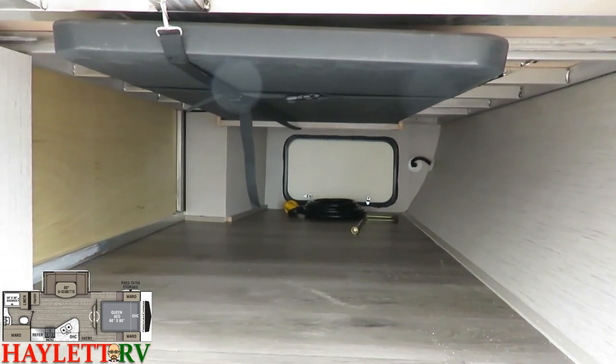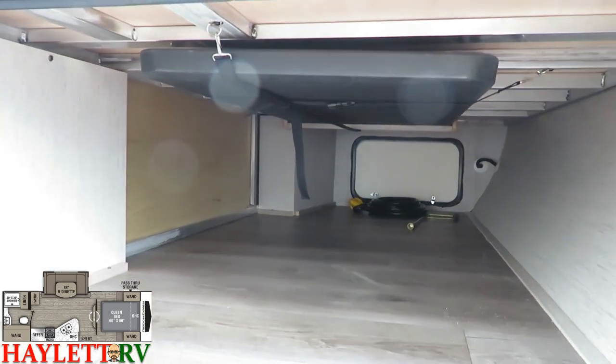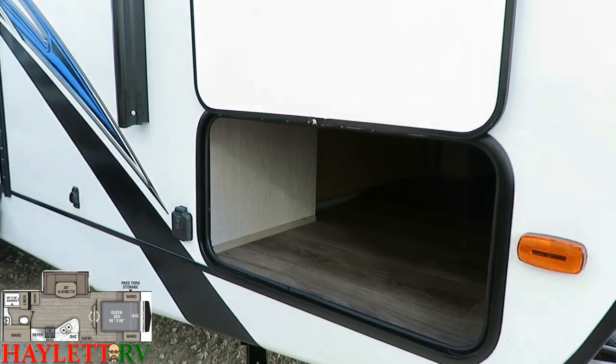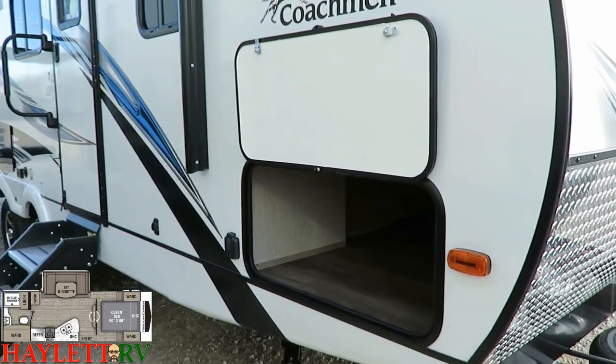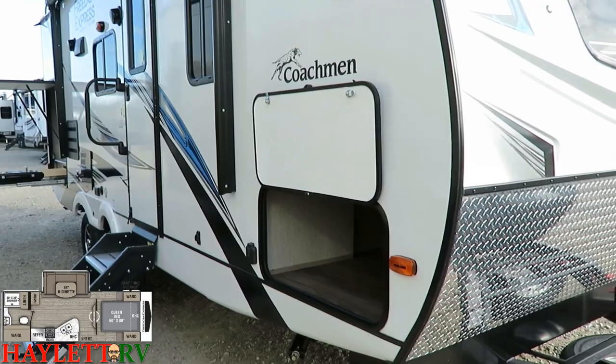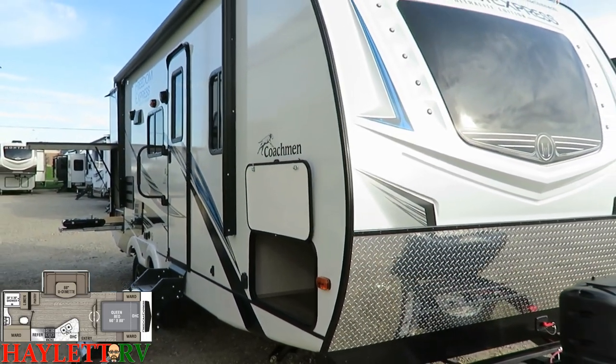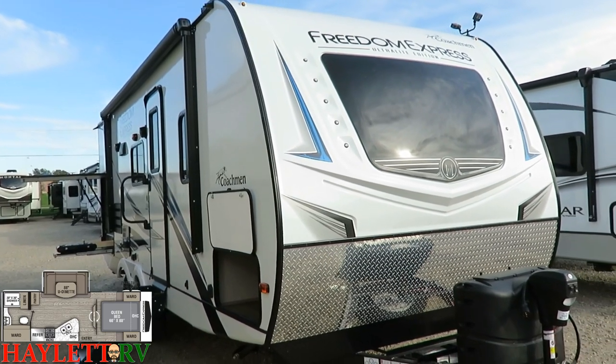Things like including that outside picnic table — ever since their 50th anniversary edition they've been doing that. You've got a solar prep plug right there, and you've got a big compartment to hold that. The magnet latch makes it easier to get in and out of this thing.